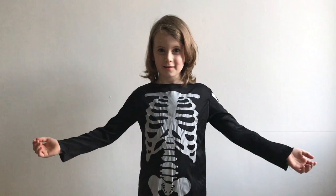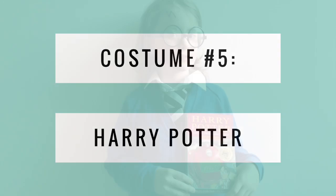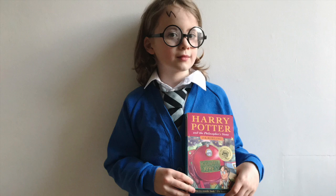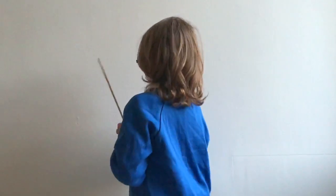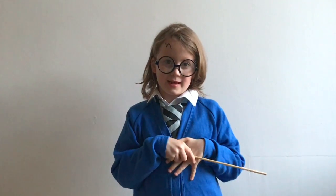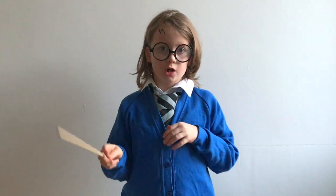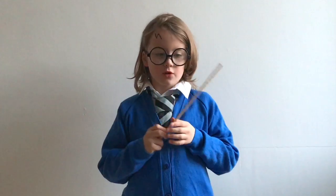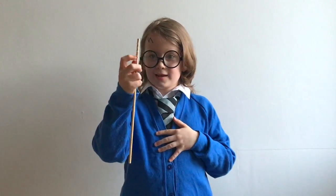All you need for this costume is your Halloween costume. And for the last costume, all you need is your school uniform, a pair of Harry Potter glasses, a makeup pen to do the scar, and a piece of wood with glue twirled around it for a wand.